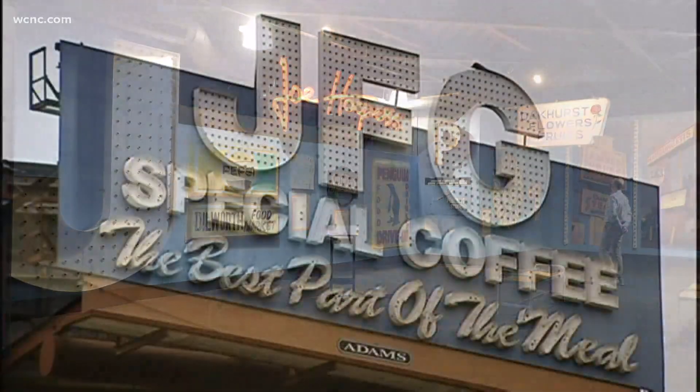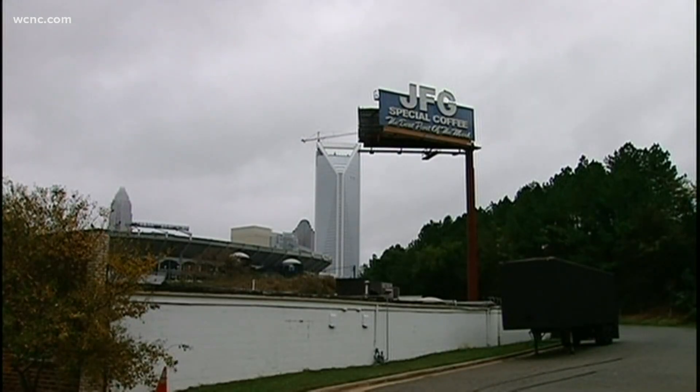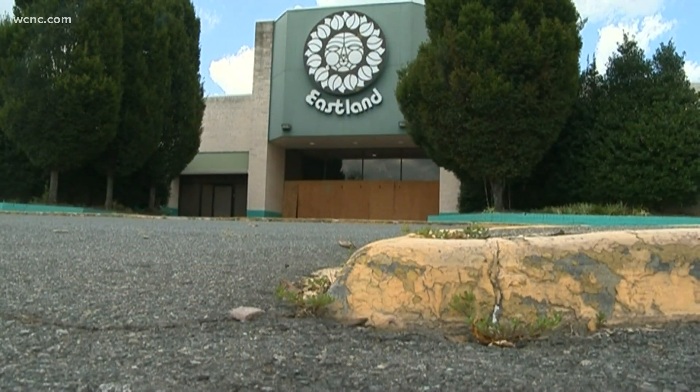From the huge JFG Coffee sign that was taken down from its original location near Bank of America Stadium in 2009, to the Penguin Drive-In sign, even the original rising sun sign from the old Eastland Mall, which was demolished back in 2014. These signs allow people to either look back into the past and learn a little bit about history, or relive some of their own personal memories and kind of travel back in time like a time capsule.